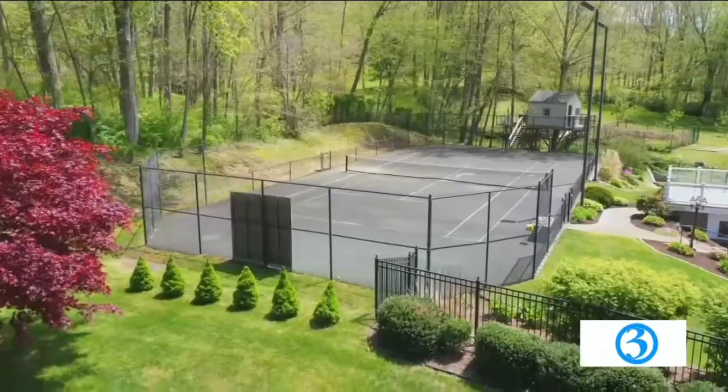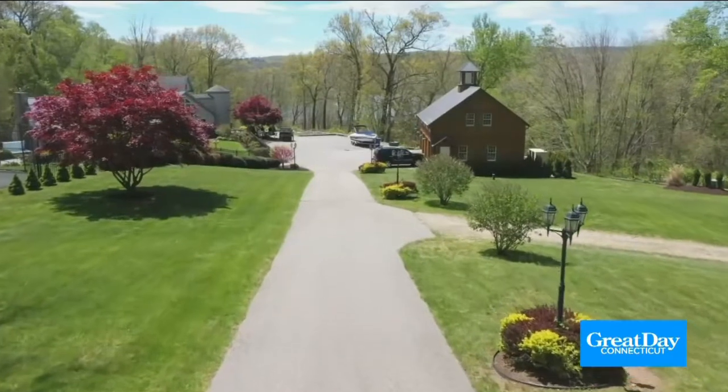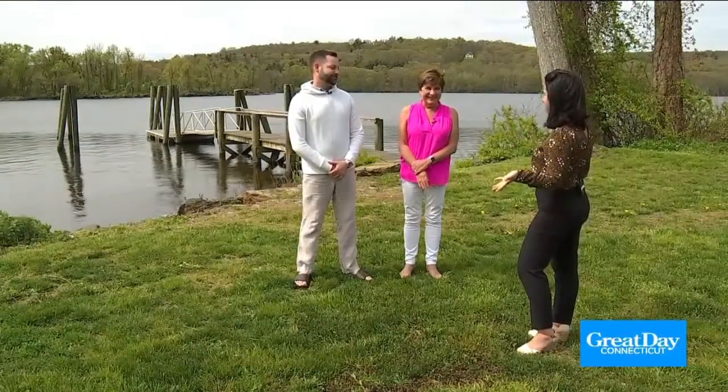We have a tennis court, we have a pool, we have a guest house. There's just so much to explore here, and this house is waiting for a new owner — it's all ready. I am excited to see the inside. We're going to go up there and check out the entire property.